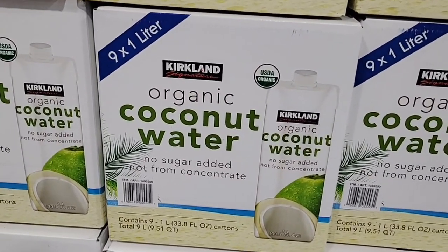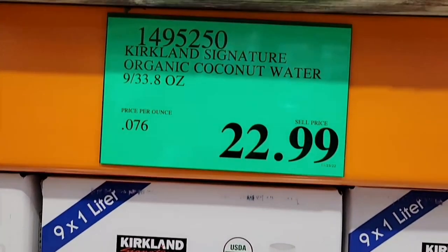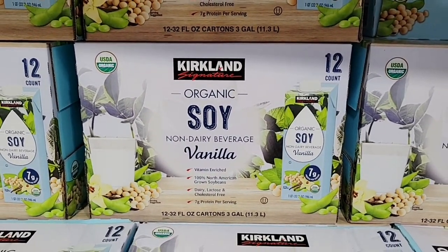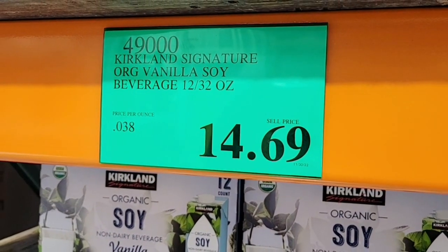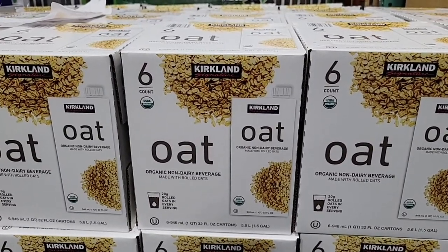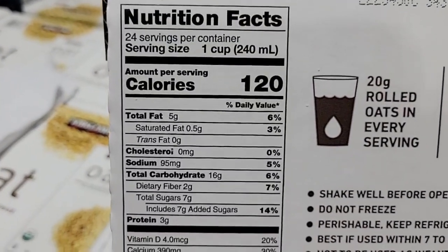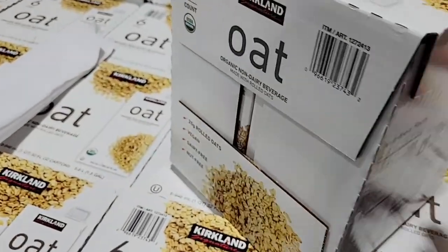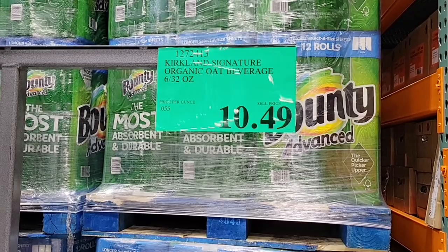Here's more of the organic coconut water — this is a different size, nine one-liter bottles. If you start to price this at other places, this is actually a really good deal. If you like the soy vanilla beverage, it's a good size box with 12 of them — $14.69. And the oat — I love that they have so many options. I know a few people who are dairy-free and lactose intolerant. It used to be just soy or rice milk, but now there's almond and oat, which is really becoming popular. Nine times out of ten when I ask them it's oat milk they prefer. $10.49 for that package — a really good deal.